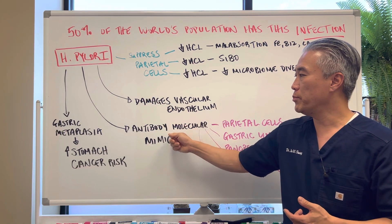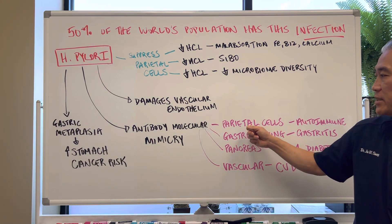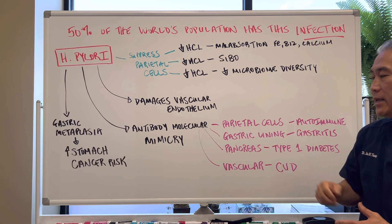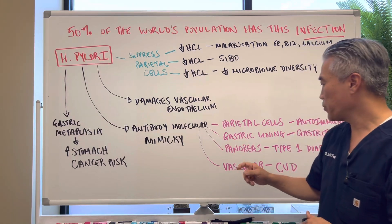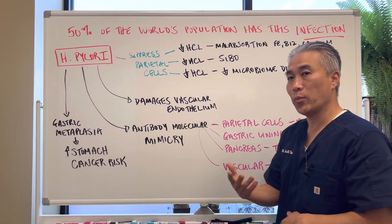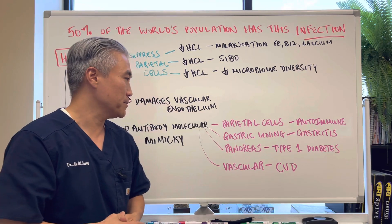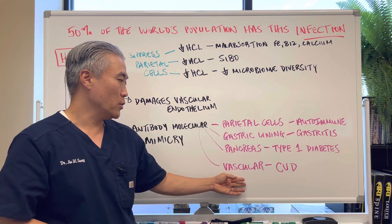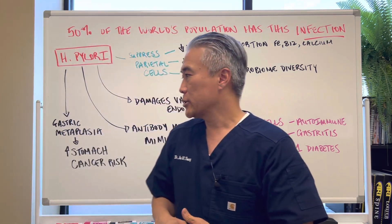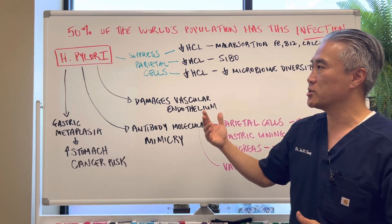H. pylori will also mimic antibodies — antibody molecular mimicry — affecting parietal cells, causing autoimmunity, and damaging the gastric lining, causing gastritis. It will also impact the pancreas; sometimes you will develop type 1 diabetes later on in adulthood because of the H. pylori infection. It will also impact the vascular system, increasing cardiovascular disease. You can see that H. pylori has a massive effect overall, not just in the stomach.